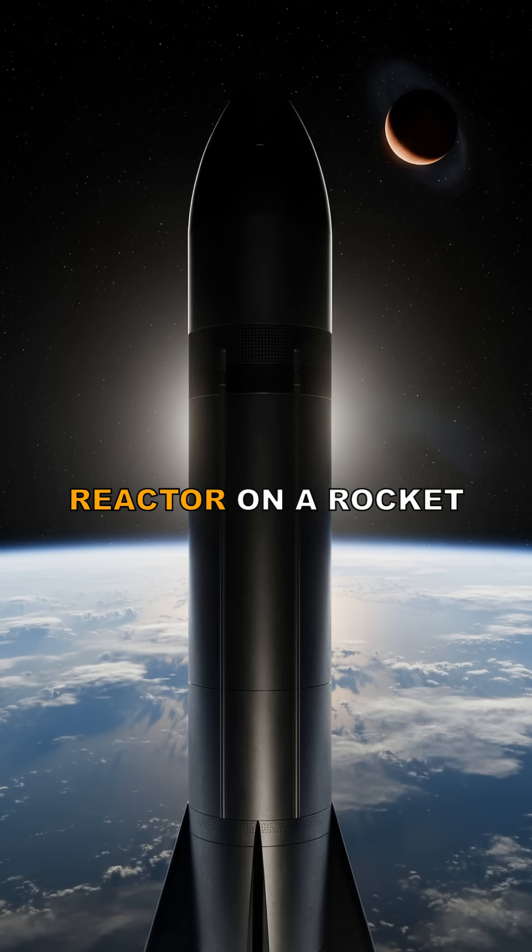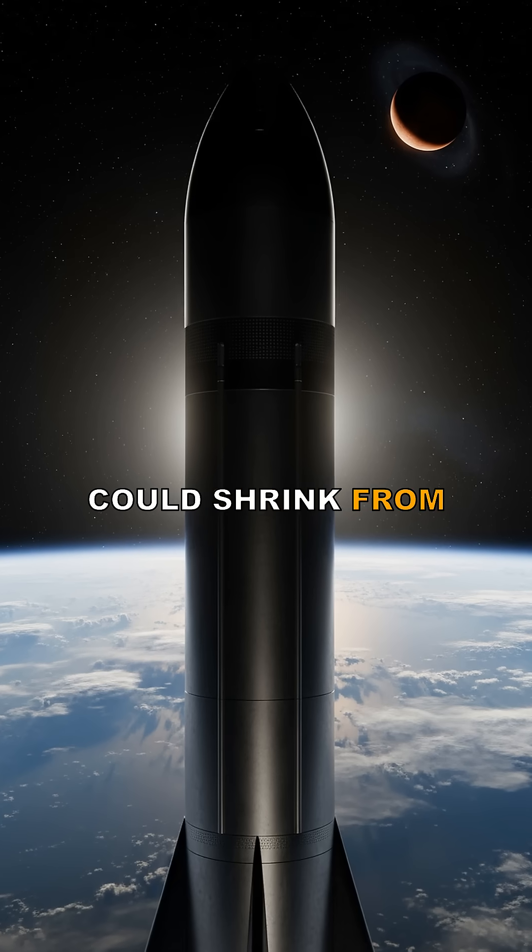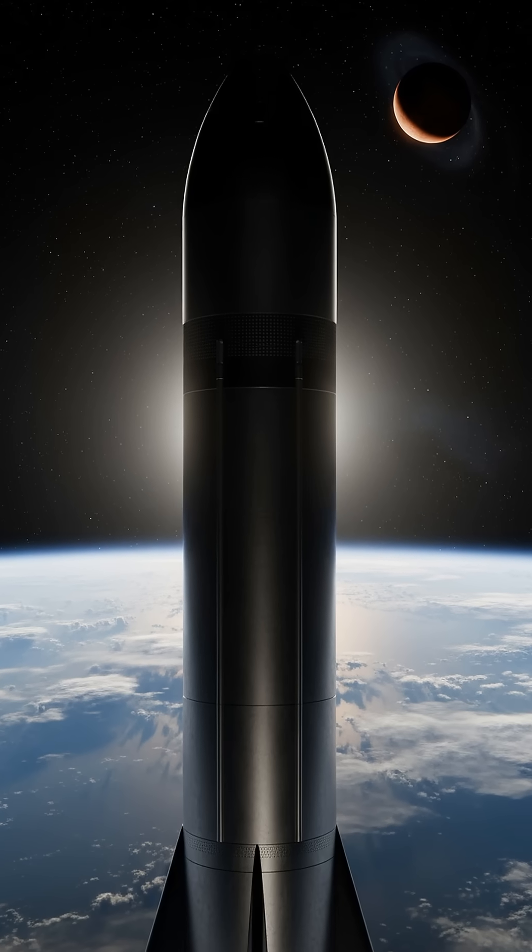NASA is about to light a real nuclear reactor on a rocket in space, and if it works, a trip to Mars could shrink from seven months to just a few weeks.